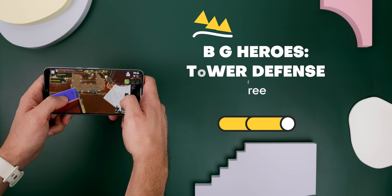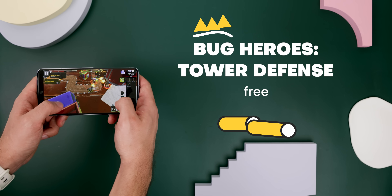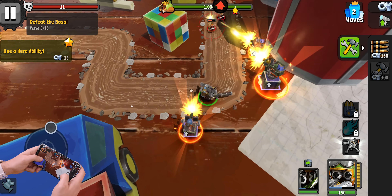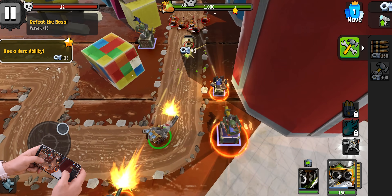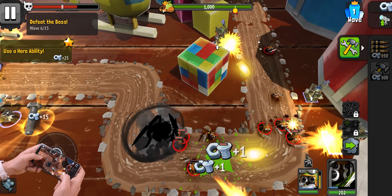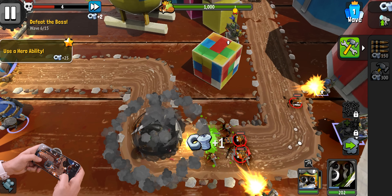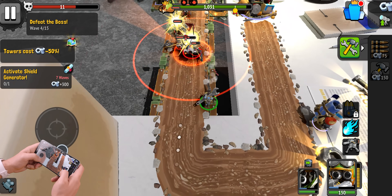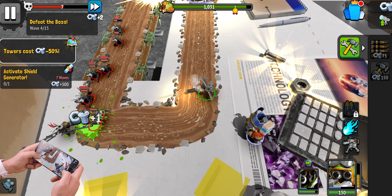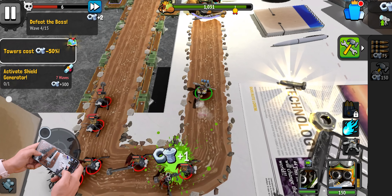Bug Heroes Tower Defense is another fantastic game, and despite it still being in the early access development stage, it still brings a lot to the table. As the title implies, it's a tower defense game where you also use a hero to defend the oncoming waves of enemy attacks. The first hero you start with is literally an ant with a machine gun.